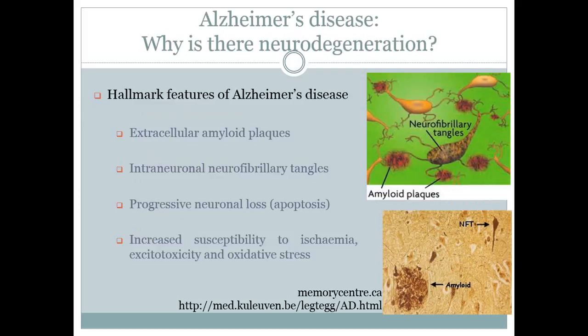Progressive memory impairment and cognitive decline are the major symptoms of Alzheimer's disease. These symptoms occur because of the progressive neuronal loss in the brain, as some of these neurons are associated with cognition and memory. The neurons are dying because of ischemia, excitotoxicity, and oxidative stress.